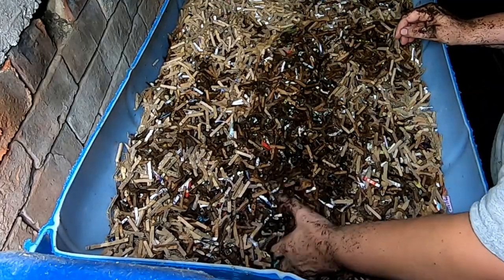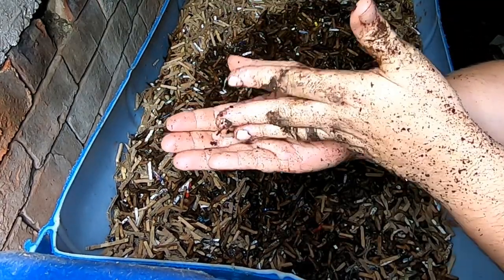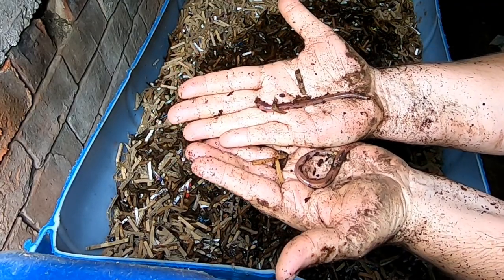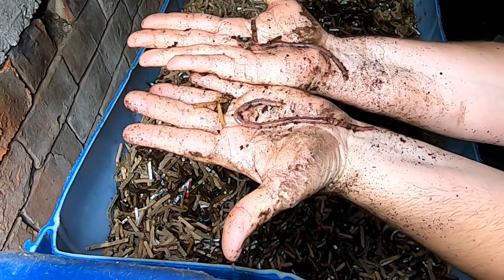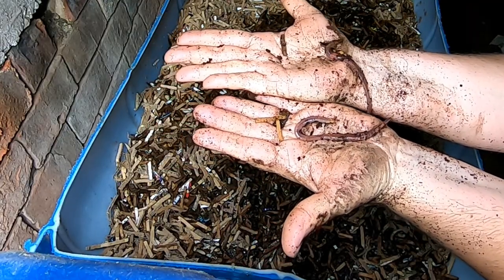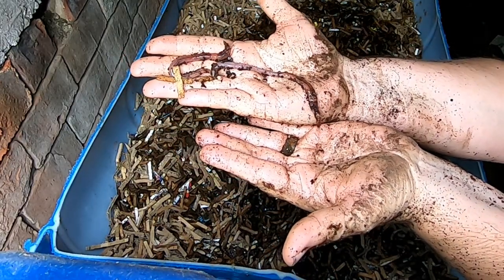Look at these monsters — those are some big babies, amazing! These are easily as big as the African night crawlers when I first bought them, but you can tell by the clitellum and the tiger striping that these are in fact European night crawlers.